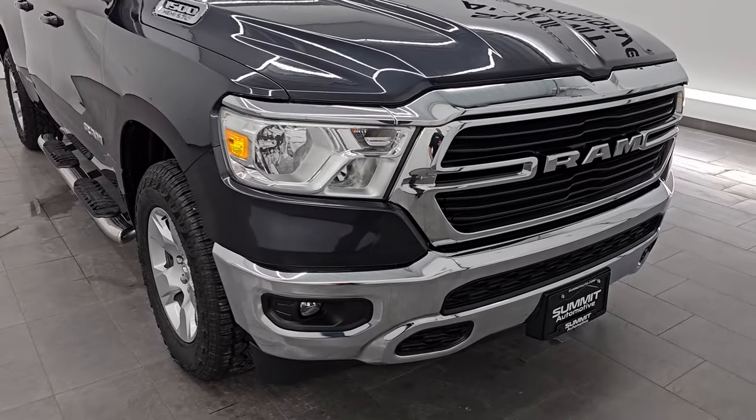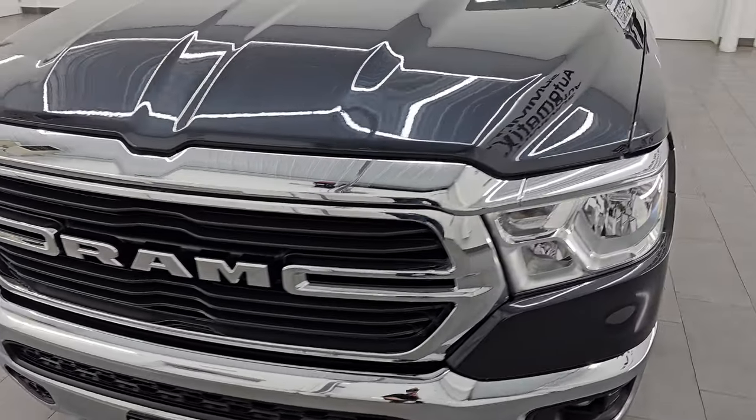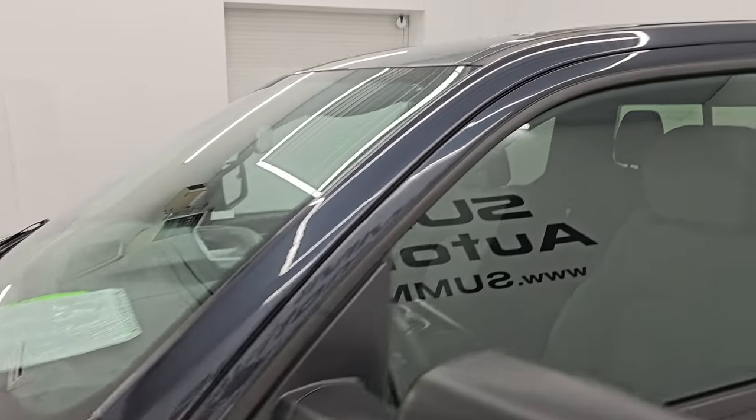Very clean all the way around — that's exactly what I'm going to do in this video: go all the way around inside, underneath, start it up, take a look under the hood, show you all the options, and give you the most accurate representation of the vehicle.